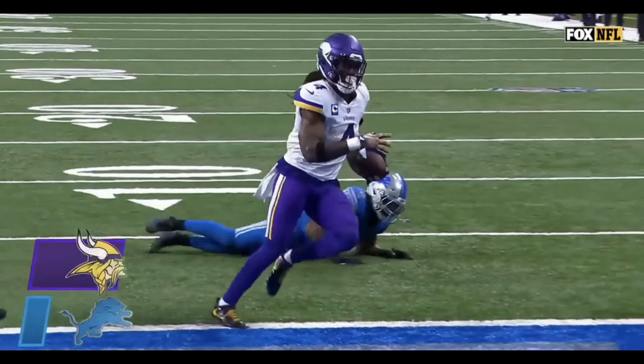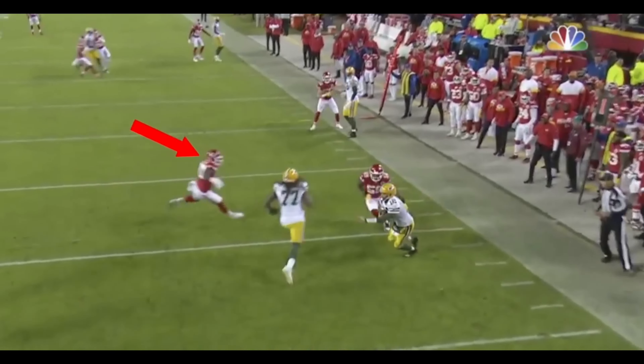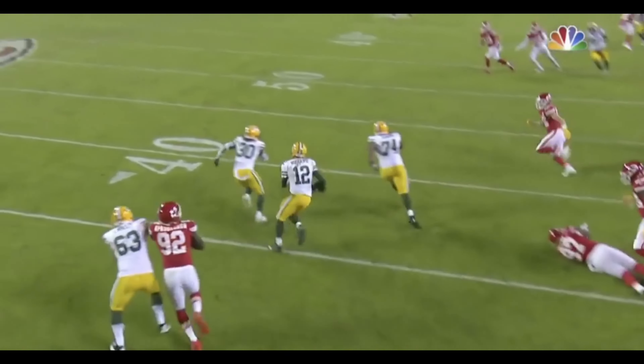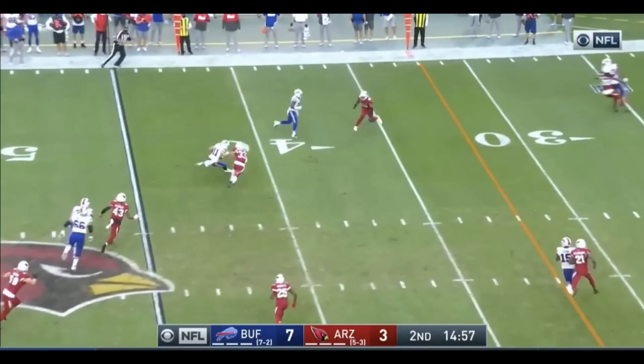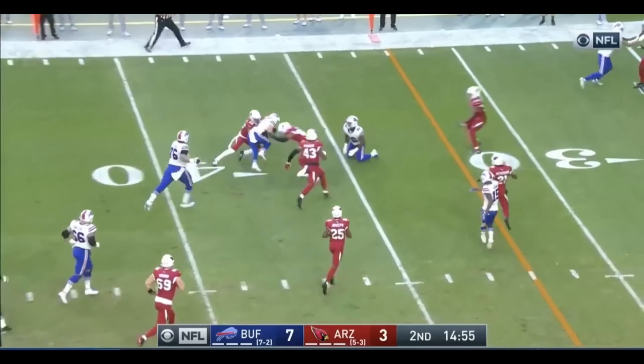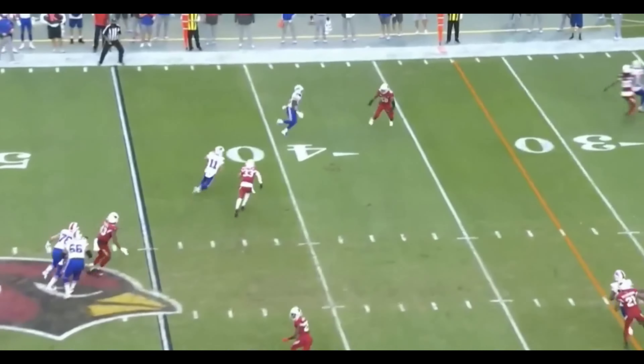Under pressure, and now he is going to stay inbounds and try to run, stopping at the 45 and then calling for a timeout at that spot. Makes one miss, a second miss — Wilson! Five receiver look. Allen slings it underneath to Cole Beasley. Makes a move and Beasley gets buried at the 36 yard line. Now on third and one, Singletary avoids the defender and then falls forward for the first down. Good jump cut around the penetrator.